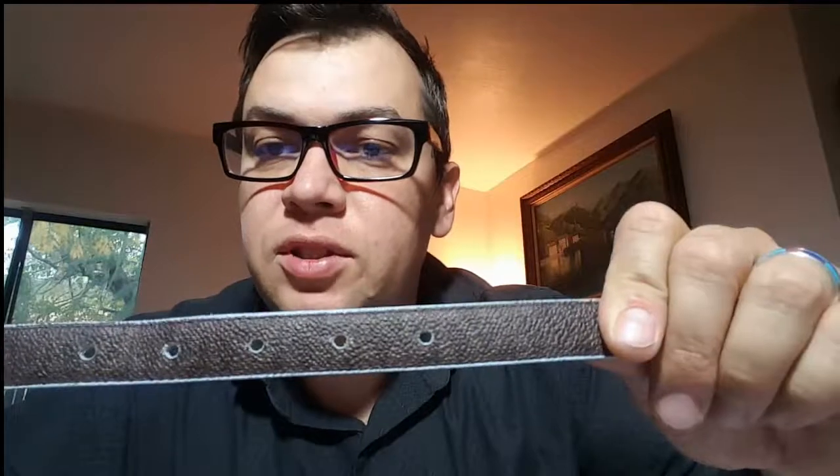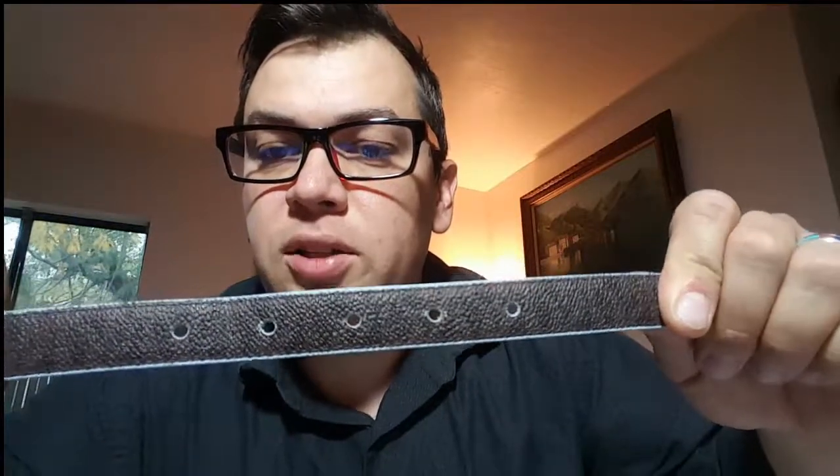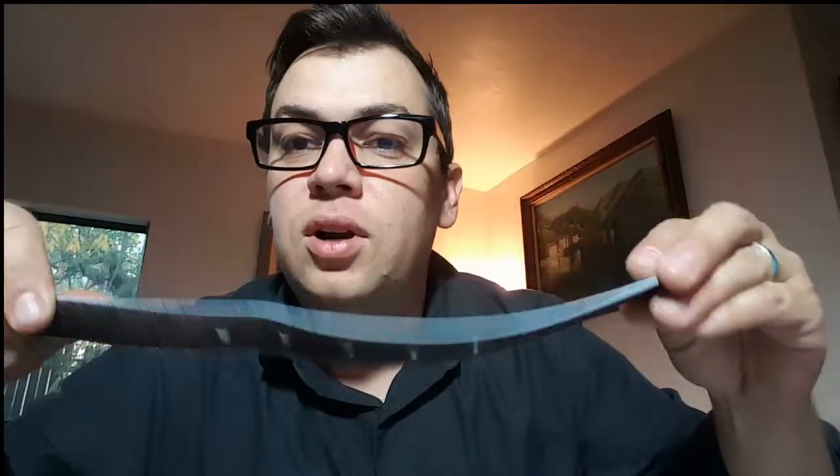Here's another Michael Kors belt. It is a little bent up but it looks very lightly used — hardly used at all. It looks like maybe they had it in just one hole for a little while.